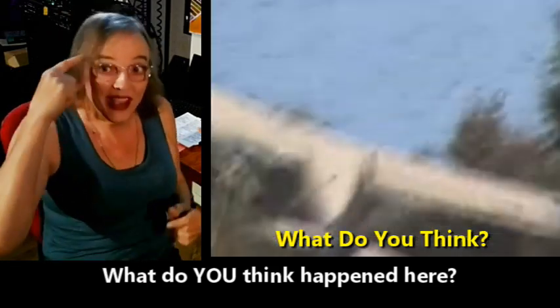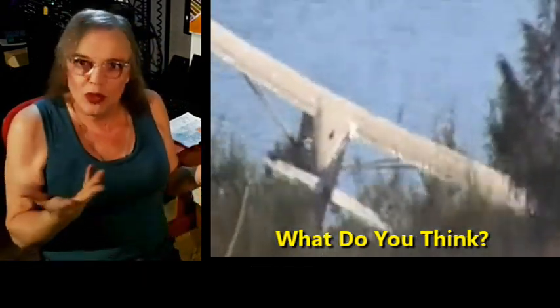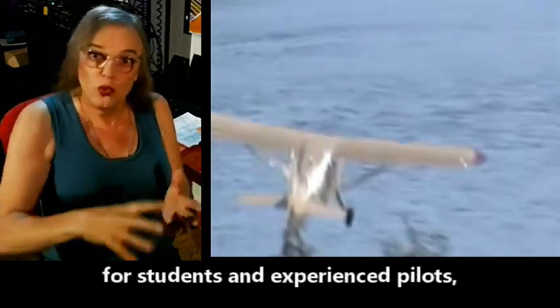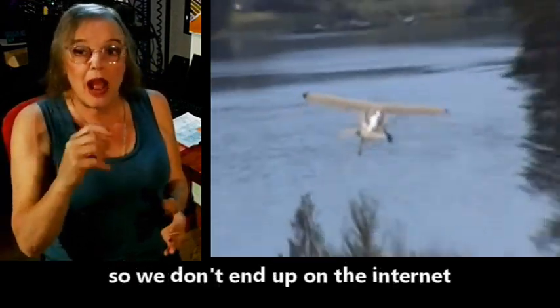What do you think happened here? This is a good discussion topic for students and experienced pilots, helping us avoid ending up on the internet like the pilot in the video.